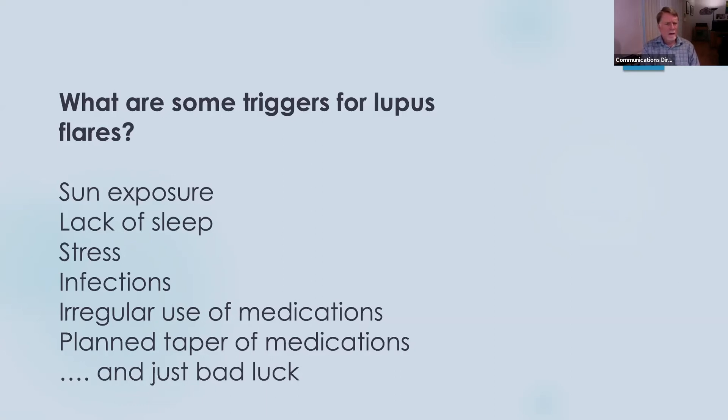When you have lupus, you're usually taking a variety of medications to help control the lupus. Most of these work by slowing down the immune system, and a lot of them may take a while to have a good effect — it may take a few days or weeks for them to kick in. So if you are taking your medications irregularly, you're going to have ups and downs in the activity of your immune system that are very bad for lupus and can cause triggers. So it's very important to take your medications regularly.